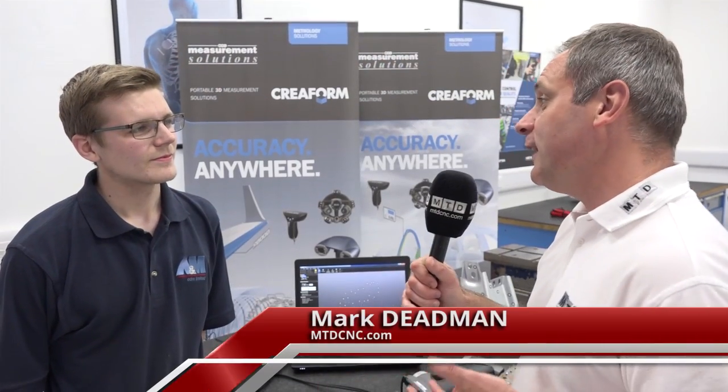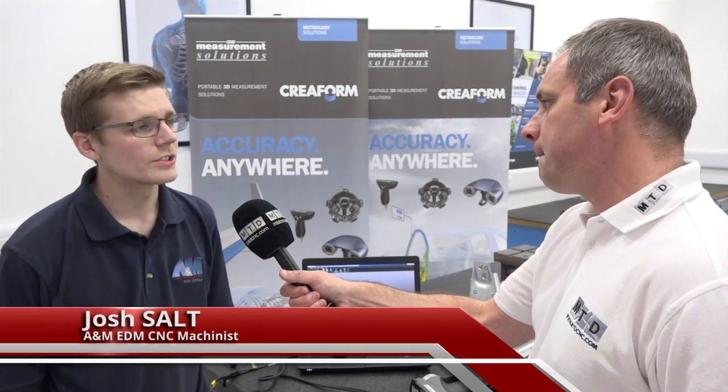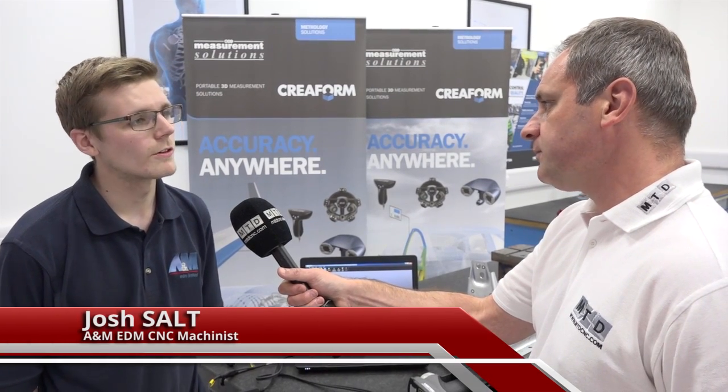Josh, firstly thanks very much for the invitation to A&M EDM. We're here on behalf of Measurement Solutions, but can you tell me a little bit more about what you do as a company? First of all, thank you for coming down. A&M EDM started out originally as a spark and wire erosion company, around 14 years ago, roughly.